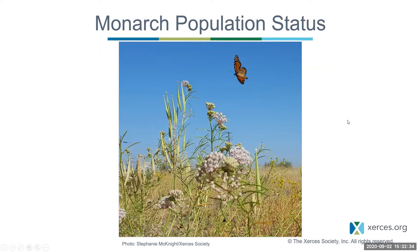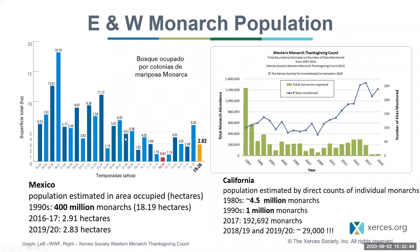The eastern and western monarch populations have both undergone massive declines since the 1980s. The eastern population in Mexico is assessed by documenting total hectares of area occupied by overwintering monarchs on trees. In the 1990s, there were about 18 hectares of area occupied by monarchs overwintering in Mexico. In the last winter, 2019–2020, there were only 2.83 hectares. The western monarch population is assessed differently — through a direct count or estimate of the actual number of individual monarchs at overwintering sites.